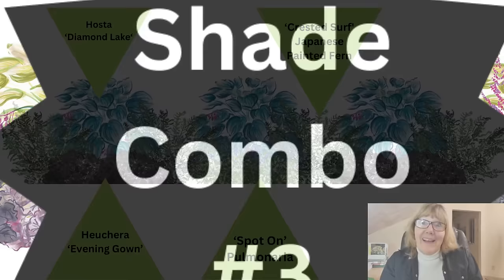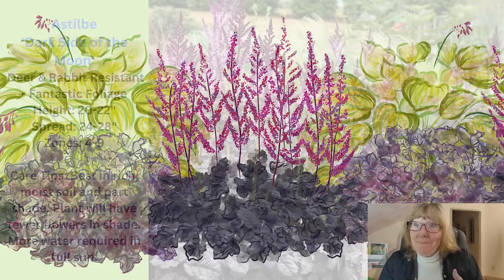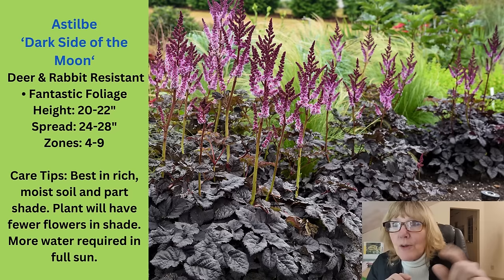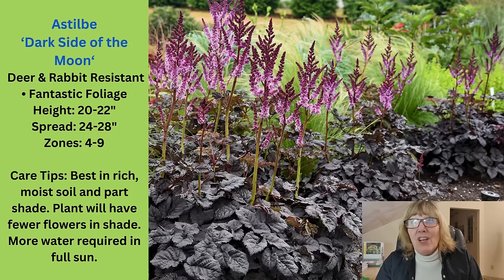Combination number three is going to have one of the new plant introductions from last year — the Astilbe Dark Side of the Moon — a heuchera, and a hosta. This astilbe is totally awesome. I planted one last year and all I can say is wow. It grows in sun or shade, though in full sun you'll need to water it well since astilbes already want a little more water. I gave it a little extra water while getting it going. They get 20 to 22 inches high, 24 inches wide, zone 4 through 9, deer and rabbit resistant. Look at those flowers — a really beautiful deep purple, almost burgundy color — and the foliage is fabulous.